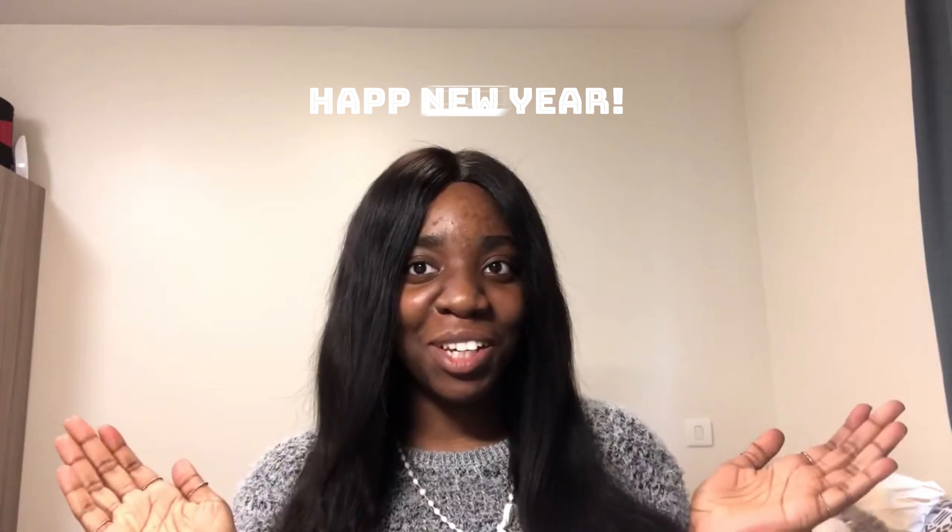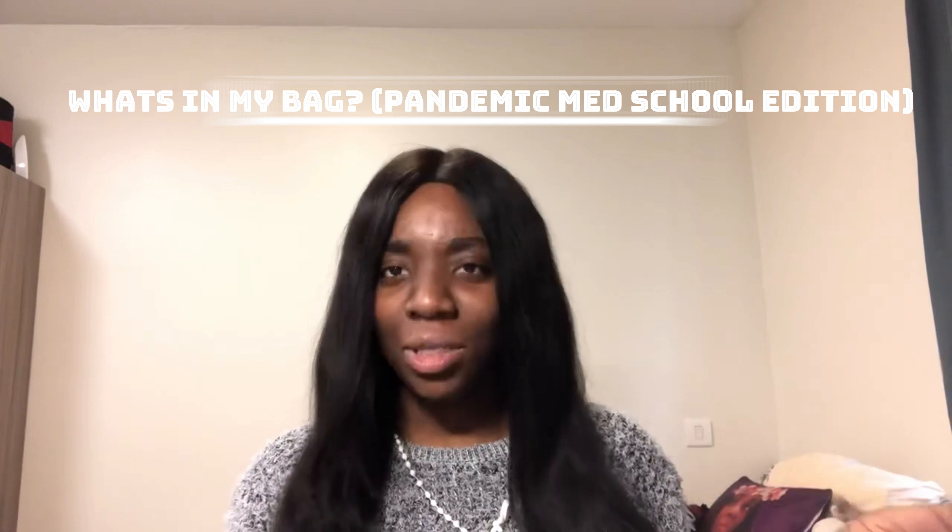Hey guys, it's Crystal here and welcome back to my channel. It has been a while — happy 2021! I thought I'd bring back a new video for you guys. Make sure you like, comment and subscribe. So today's video is a simple 'what's in my bag.' Yes, I am linked to the trend but it had to happen at some point.